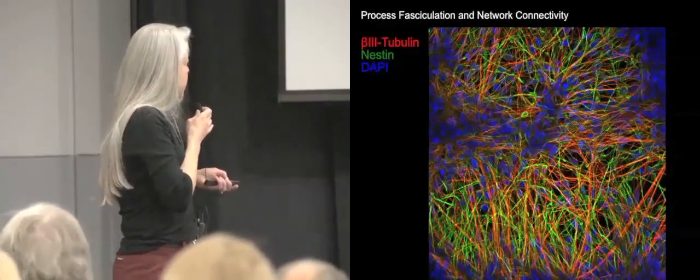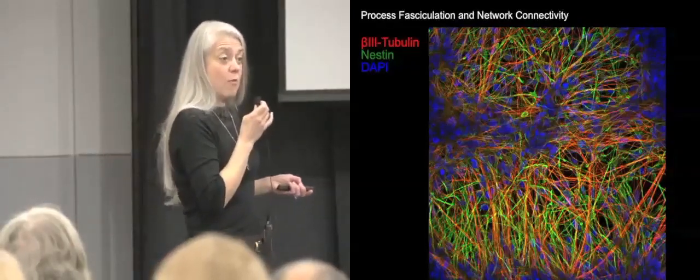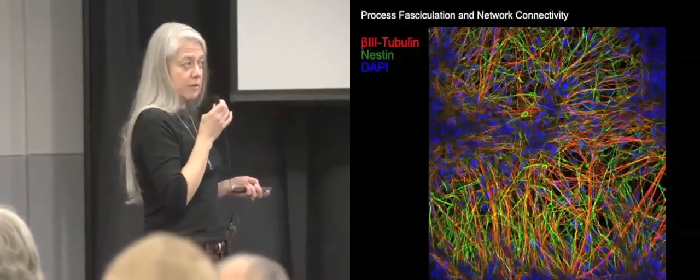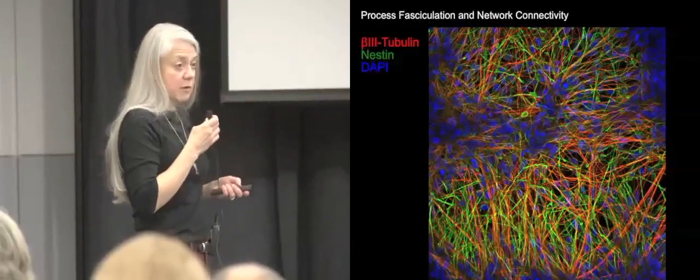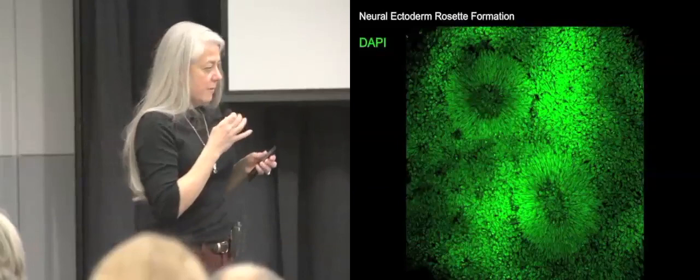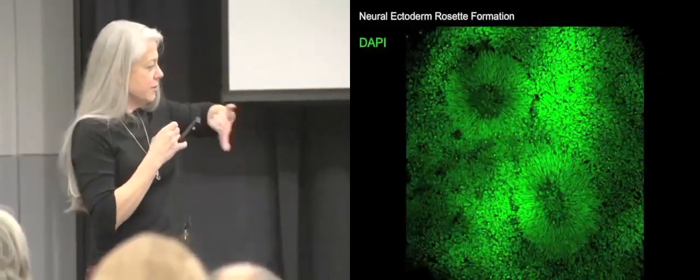These are very nice neurons, but they are not necessarily the neurons we want. We want the specific dopaminergic neurons from that particular area of the brain called the substantia nigra.